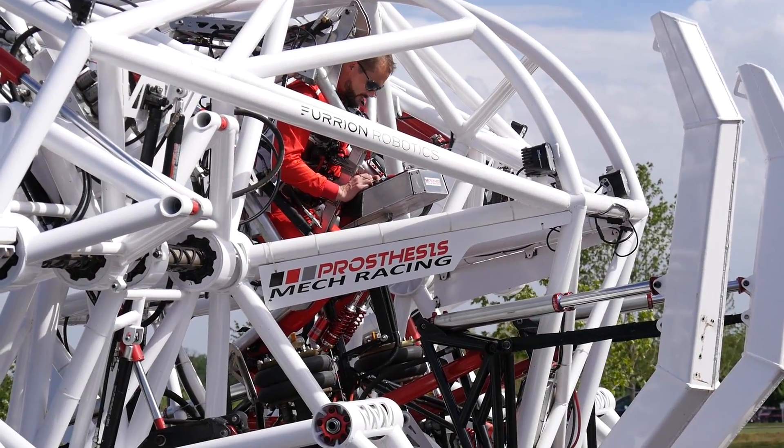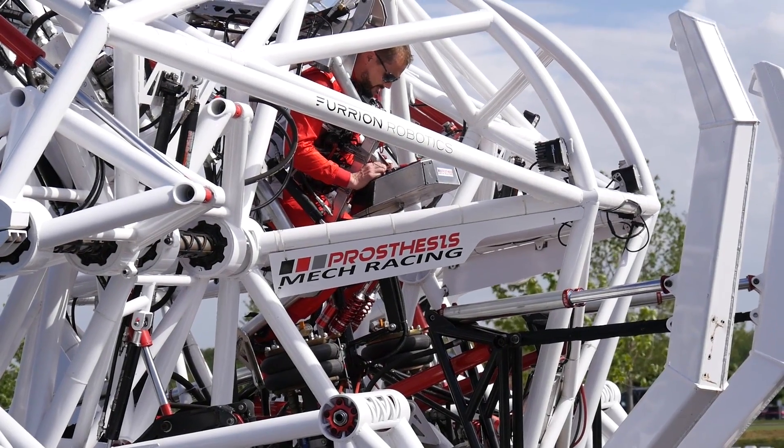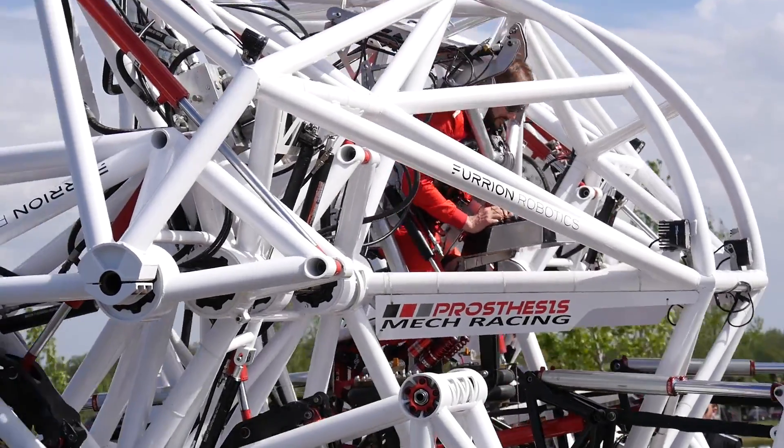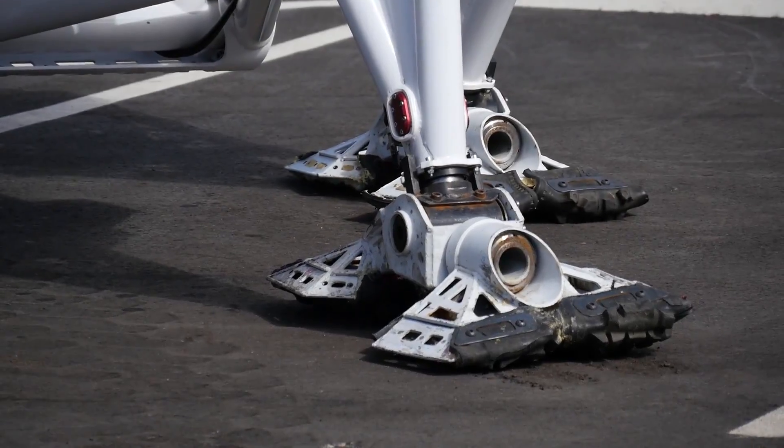To be perfectly honest, it hasn't quite reached its full potential yet. Because even when you're piloting a giant mechanical robot, you still have to walk before you can run. Or jump.